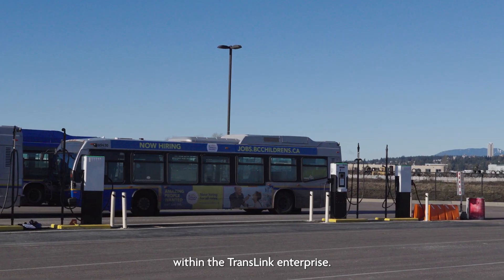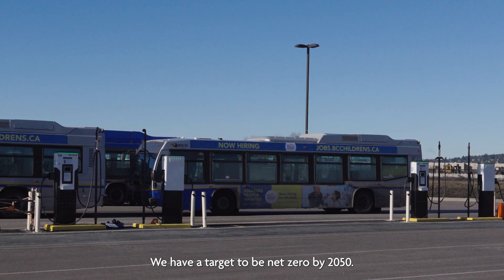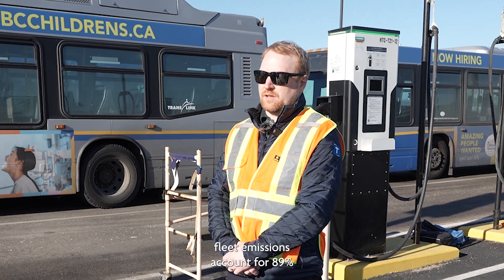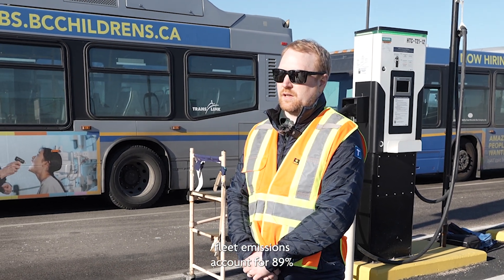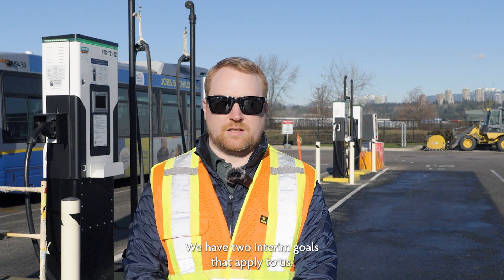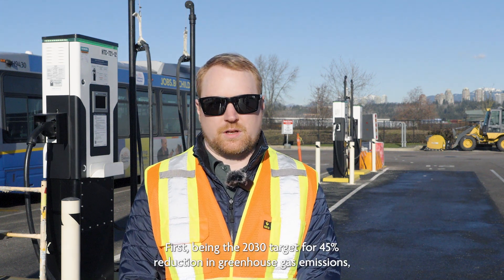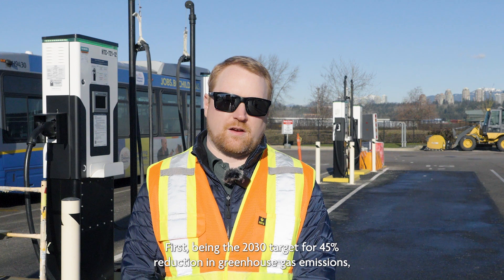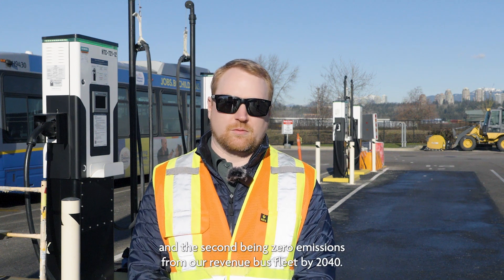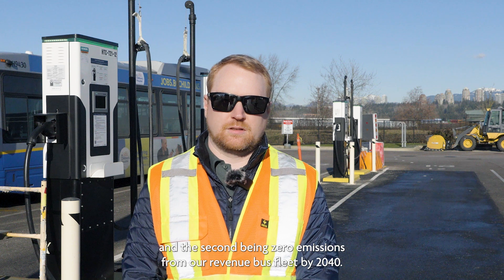Within the TransLink Enterprise, we have a target to be net zero by 2050. CMBC's bus fleet emissions account for 89% of that. To meet 2050, we have two interim goals: first, the 2030 target for a 45% reduction in greenhouse gas emissions, and second, zero emissions from our revenue bus fleet by 2040.